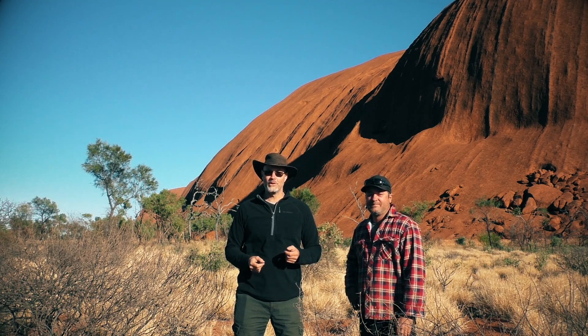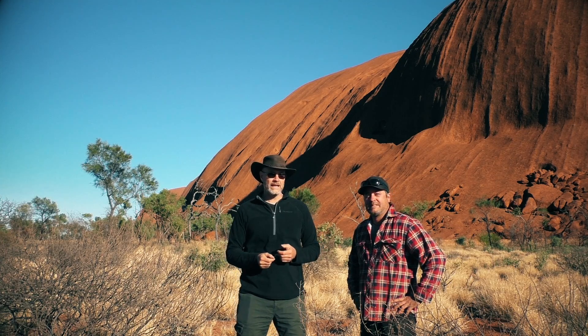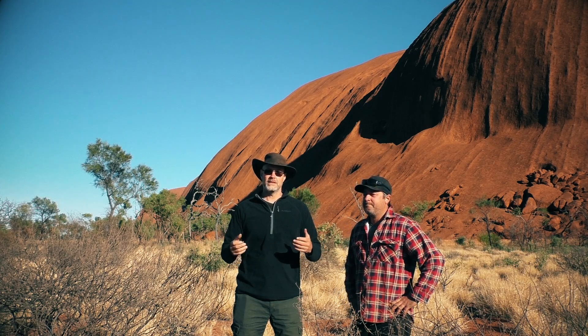Good morning guys, Stefan Fisher here from Olof Road. I'm here with my good mate Scott Mason from Southern Sky Images and we are at Uluru, Ayers Rock, for the second leg of our Red Desert trip.